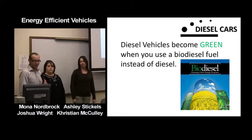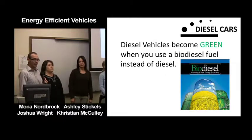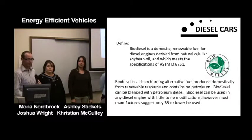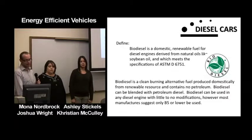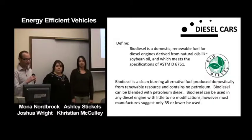Diesel vehicles become green when you use biodiesel fuel instead of regular petrol diesel. Biodiesel is a domestic renewable fuel for diesel engines derived from natural oils like soybean oil, and meets the specifications of the ASTM D6751 standard from the EPA. Biodiesel is a clean-burning alternative fuel produced domestically from renewable resources and contains no petroleum.